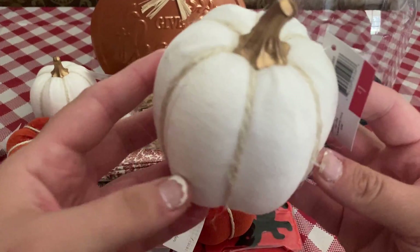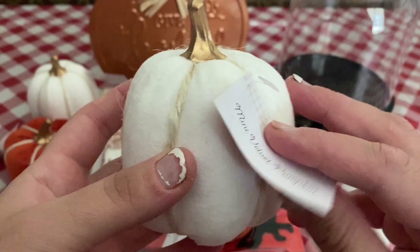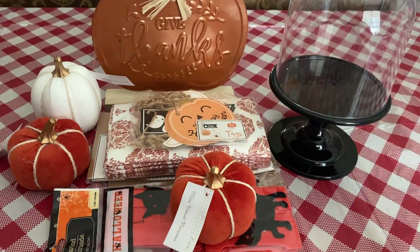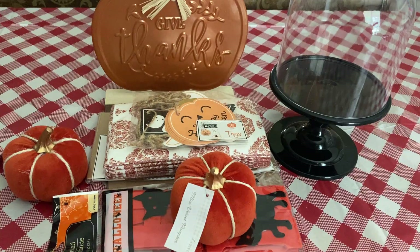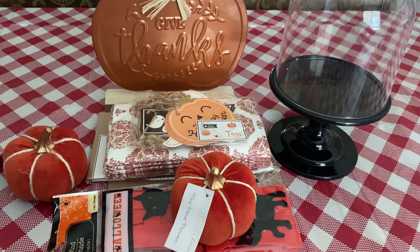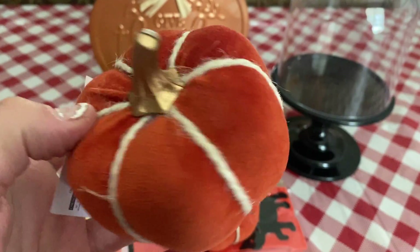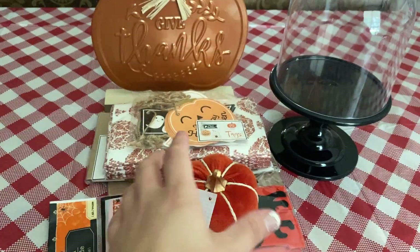These are so cute and they were only a dollar — don't mind my nails, they're horrible, I have to redo them. I liked how they had the cute little gold on top, and then this is just that twiney stuff. So I got two of those. And then I got this — two of the same. These are like that darker orange color, I love the gold accent. I'm really into that this year. This was a dollar as well, so I got two of those.